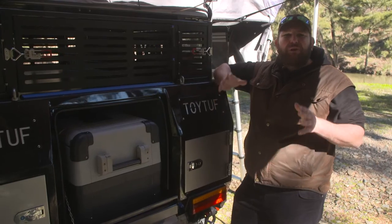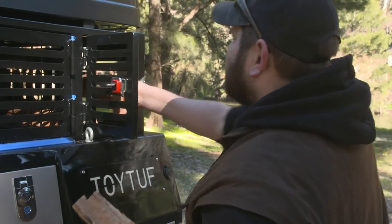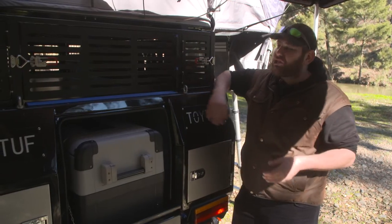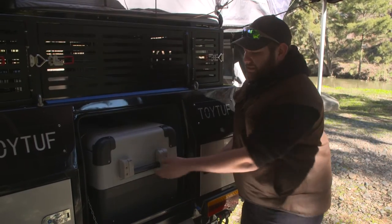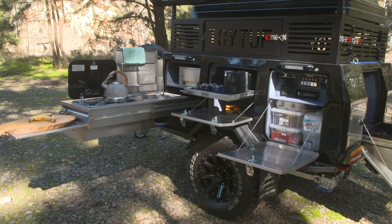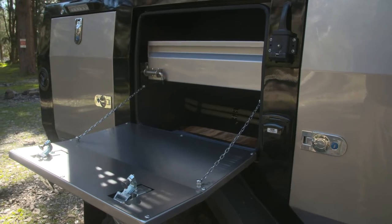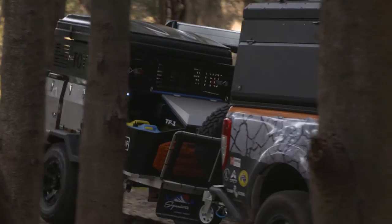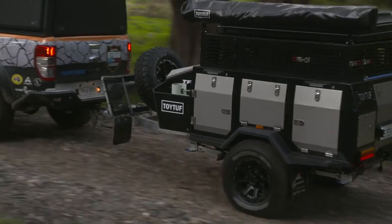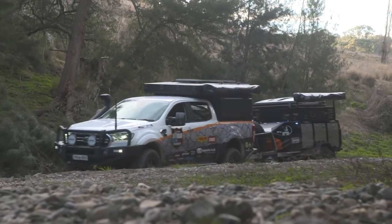To top the whole package off, you've got plenty of really practical storage, including a dedicated firewood box — which is really unheard of these days — and the rest of the storage is actually really easy to access right around the camper trailer. The TF1 boasts a massive two and a half thousand litres worth of storage space, which is quite impressive. But throw in a huge 111-litre underslung water tank, which comes with its own built-in pressure pump, plus mounts for a nine-kilo gas bottle and two 20-litre jerry cans, and it's safe to say you'll be more than equipped for that big adventure.